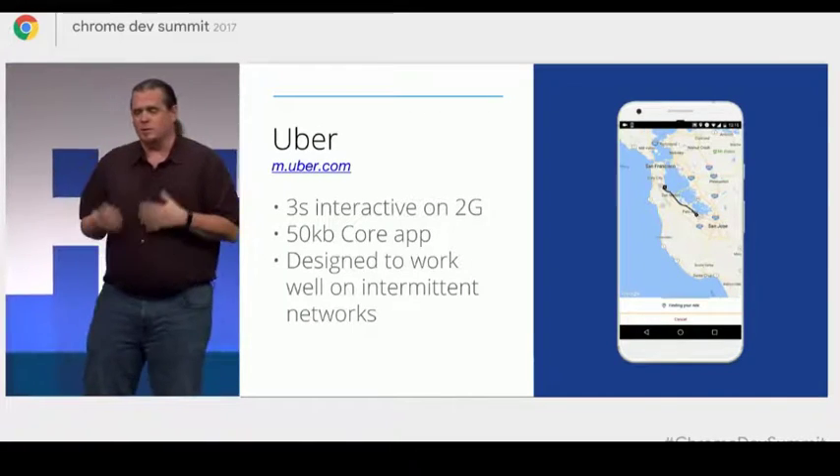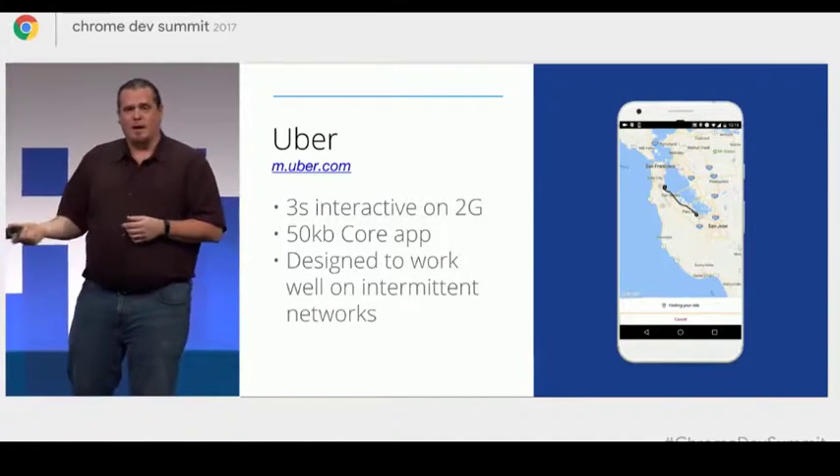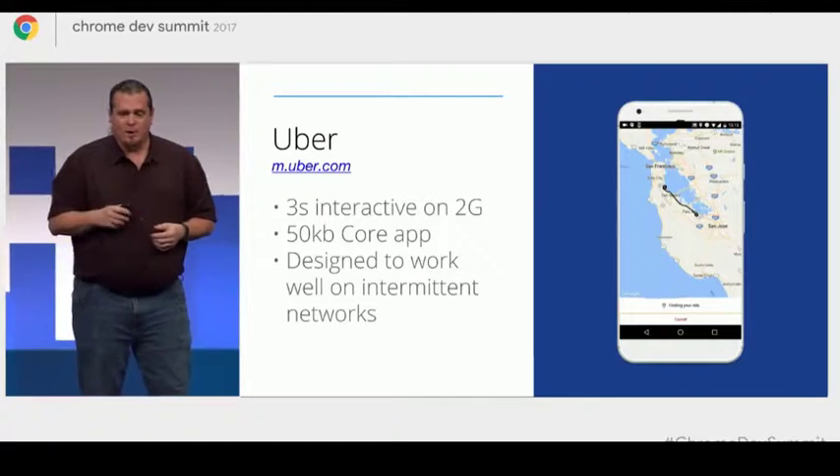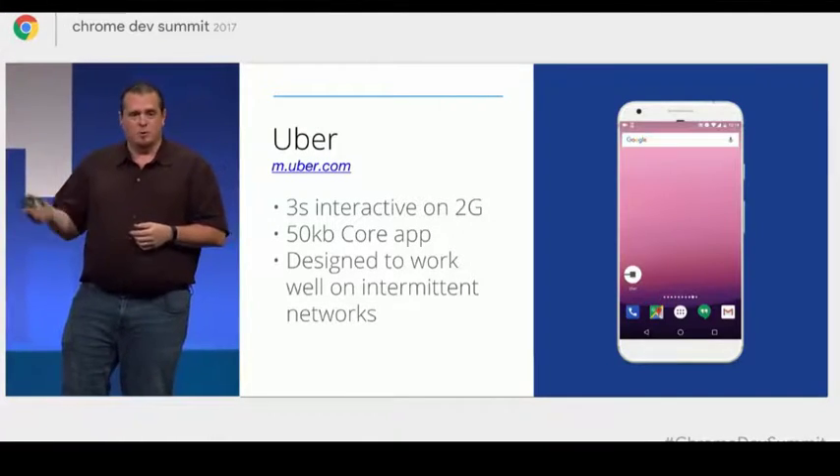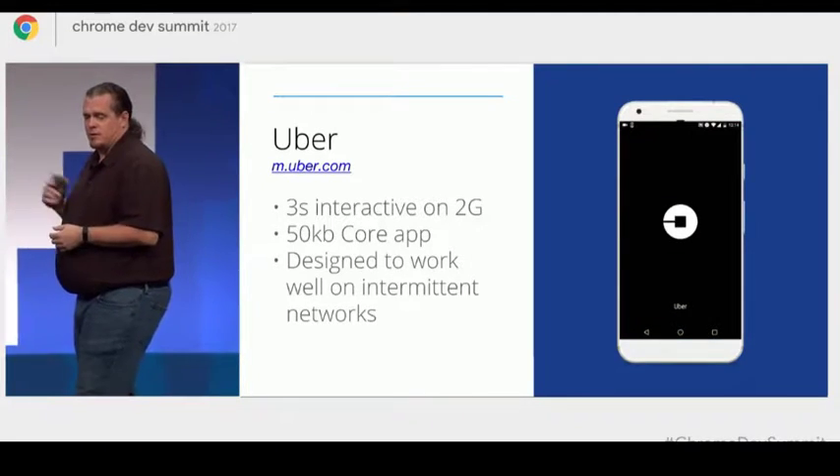No matter where they are, what their network speed is, what their device is, Mover provides that experience using the web. In fact, they're actually designed to work really well on 2G. They're interactive in three seconds on 2G.